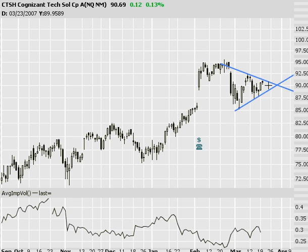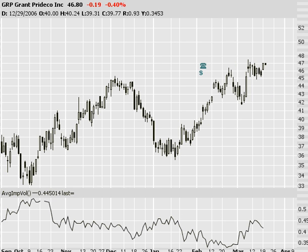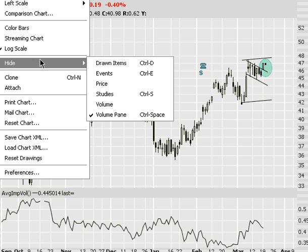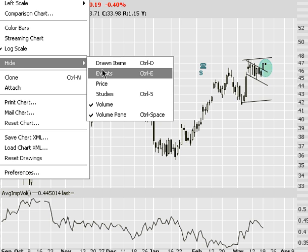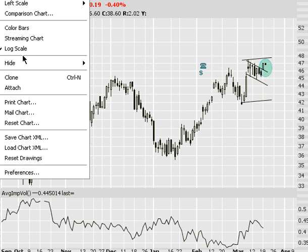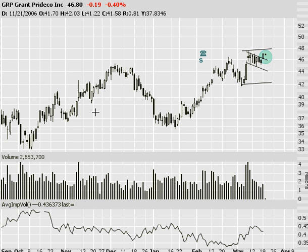GRP — somebody mentioned this on the blog and I forgot the name, otherwise I'd give them full credit for this trade. Nice little bull flag. From an illustrative point of view, they don't get much better than this. Upward trend, starting down at about 42 or so. That's a great pattern. Yesterday it confirmed, albeit on some pretty weak volume. So it broke out on pretty weak volume — I don't know if I'm ready to take that trade, but I like the formation.